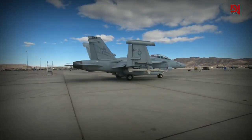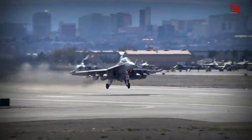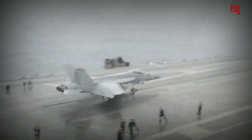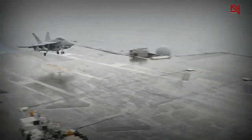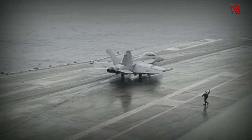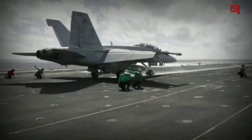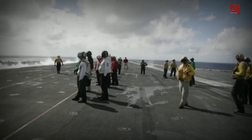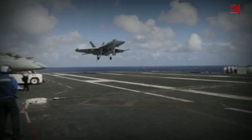Why is the EA-18G Growler more crucial than you think? Engaging an aircraft carrier-based air combat without electronic warfare and jamming of enemy air defenses is simply not possible. This is where the US Navy's EA-18G Growler plays a crucial role. This aircraft ensures the safety of follow-on attack aircraft by creating a secure path, allowing them to avoid enemy radar and surface-to-air missiles.